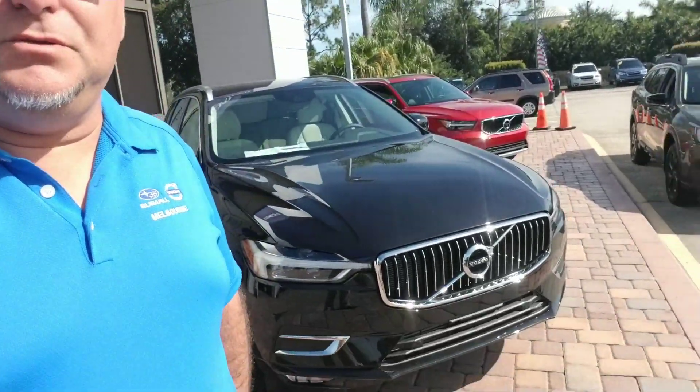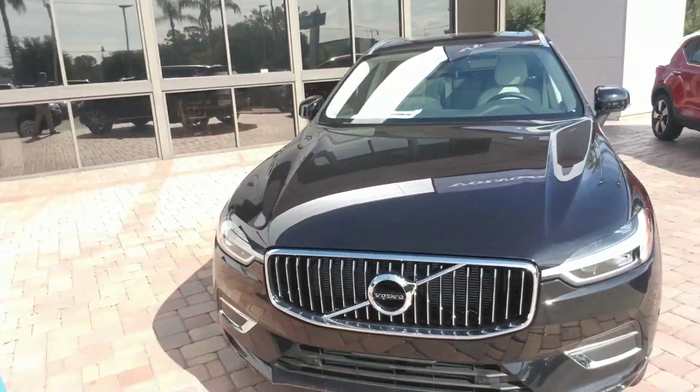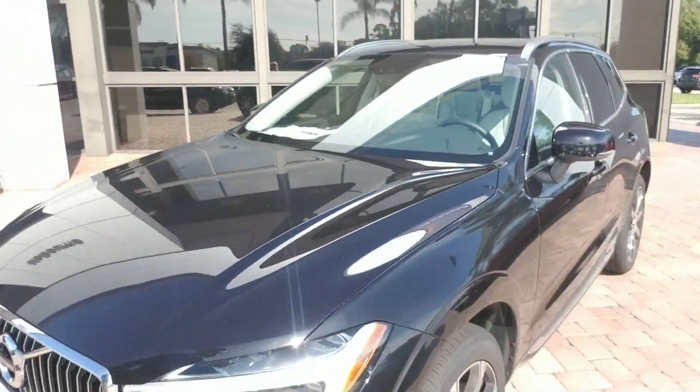Hello Adriana, this is Joseph Hanks and it's always a beautiful day here at Volvo of Melbourne. Today I'm here to show you a 2019 Volvo XC60 that you're interested in. I'm going to give you a quick walk around the vehicle so you can get a nice visual of it.